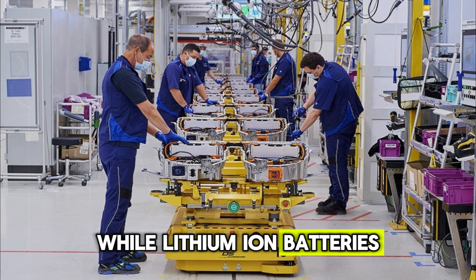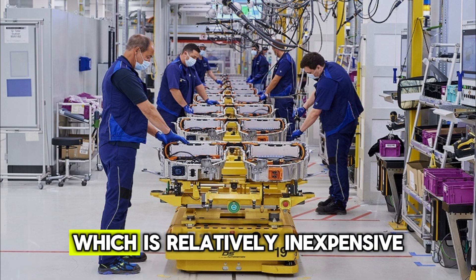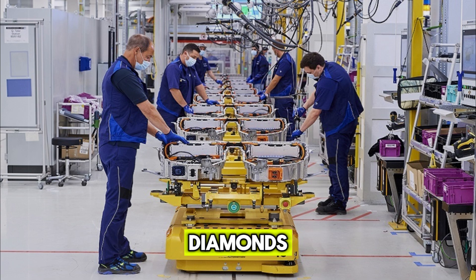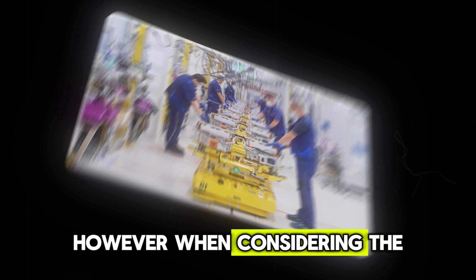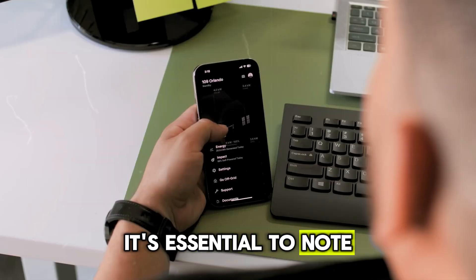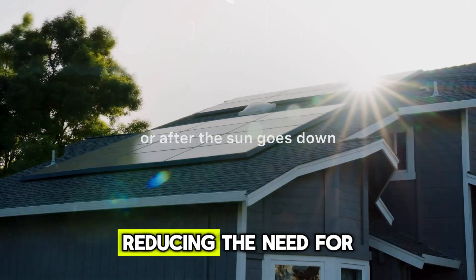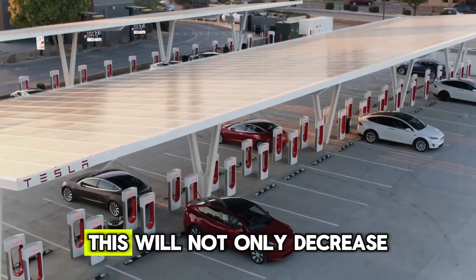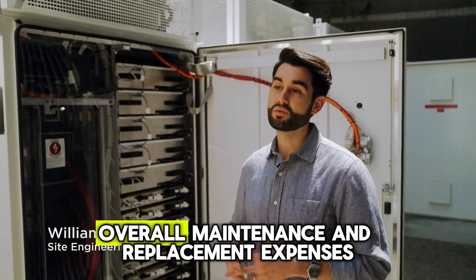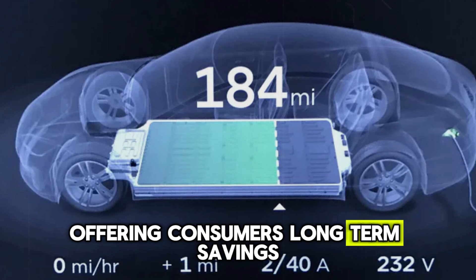While lithium-ion batteries currently cost between $70 to $150 per kilowatt-hour, which is relatively inexpensive, diamonds and similar materials are still considered costly. However, nano-diamond batteries will have much longer lifespans, reducing the need for frequent replacements and lowering maintenance costs by up to 80%. This will not only decrease overall maintenance and replacement expenses, but also slash warranty costs for electric vehicles, offering consumers long-term savings.